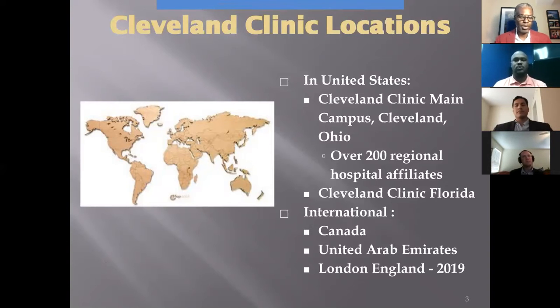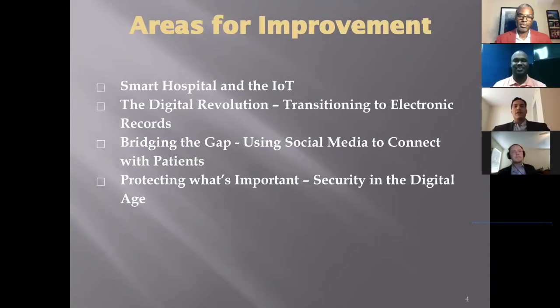We've been able to identify four areas where the clinic can improve their mission and value through technology upgrades: improvements to electronic record integration, the reform of social media applications, along with the overall aspects of security and changes to that system. In the next slides, we will go over each of these areas.